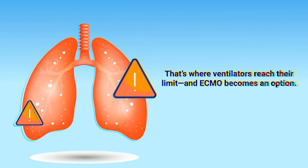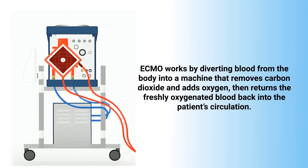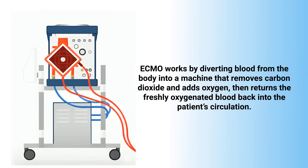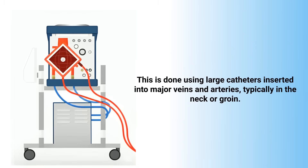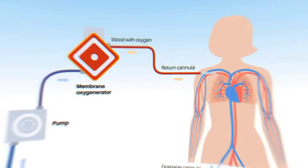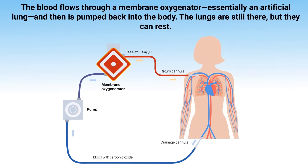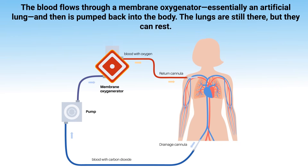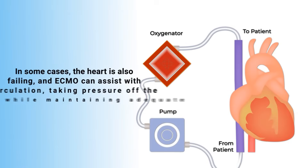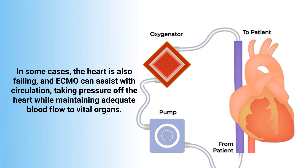And ECMO becomes an option. ECMO works by diverting blood from the body into a machine that removes carbon dioxide and adds oxygen, then returns the freshly oxygenated blood back into the patient's circulation. This is done using large catheters inserted into major veins and arteries, typically in the neck or groin. The blood flows through a membrane oxygenator — essentially an artificial lung — and then is pumped back into the body. The lungs are still there, but they can rest. In some cases, the heart is also failing, and ECMO can assist with circulation, taking pressure off the heart while maintaining adequate blood flow to vital organs.